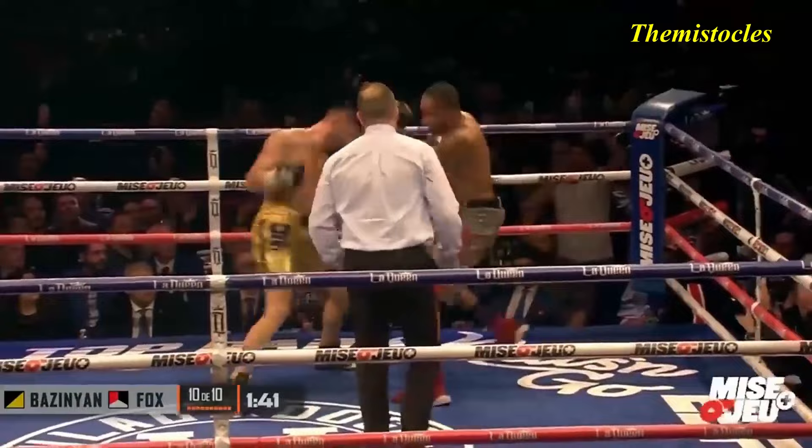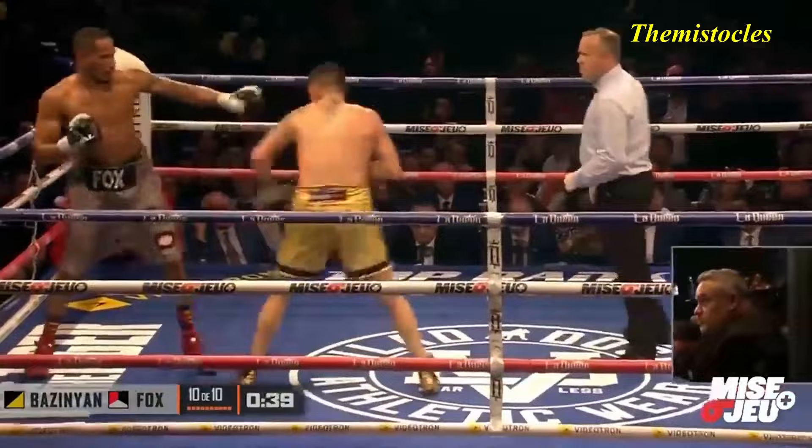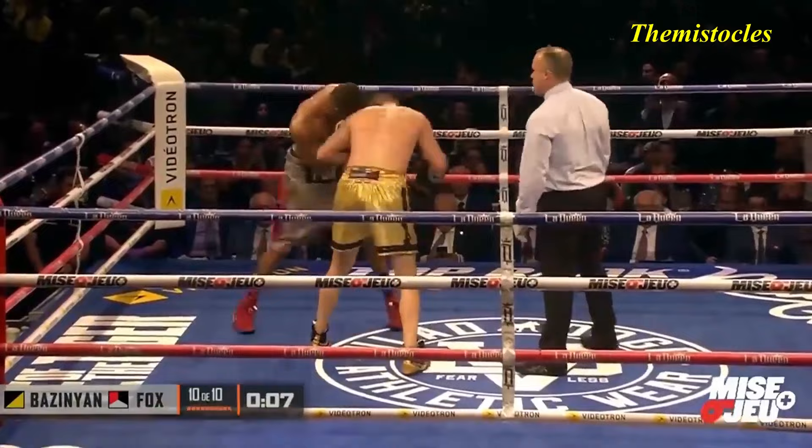Macias! Good left hook. Beautiful shot there from Fox. Another one comes in. But we've got ten good ones here. Here we go.